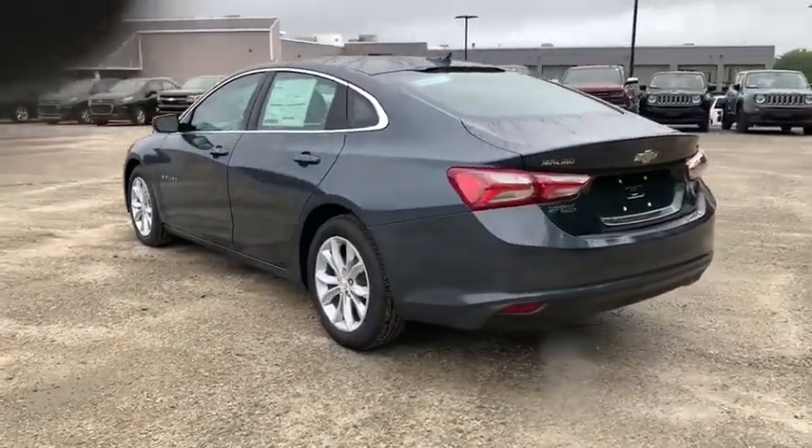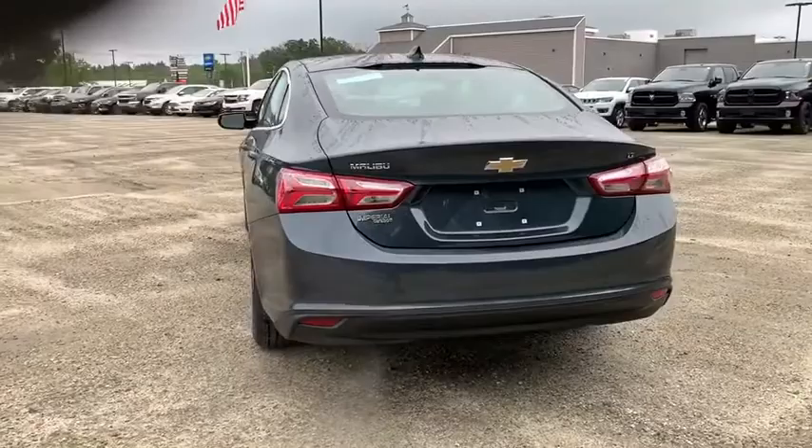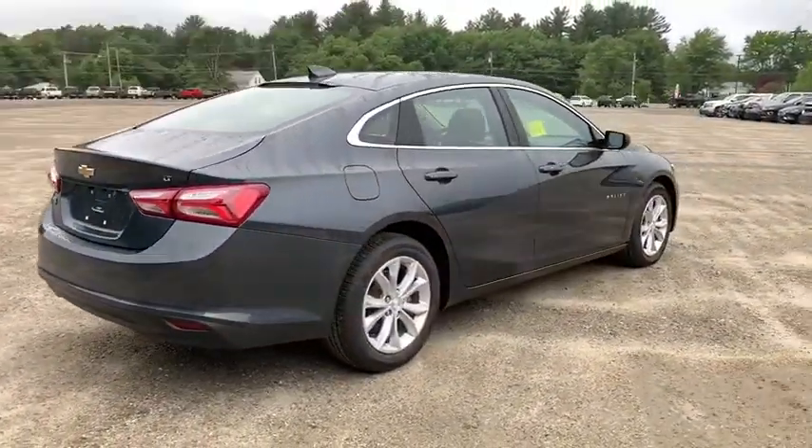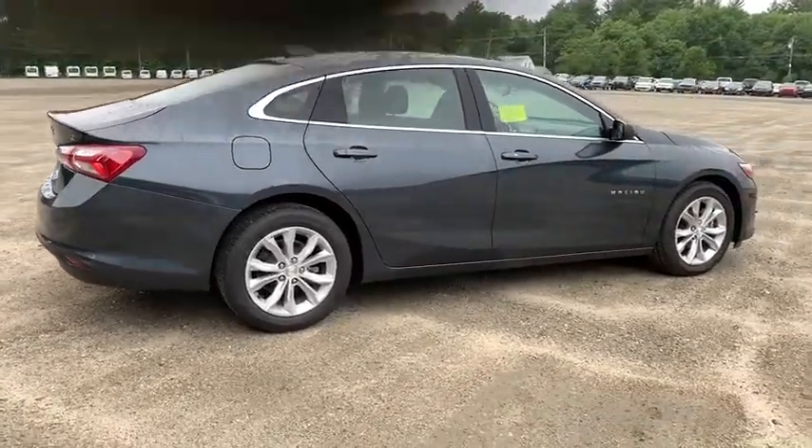Here are some of this vehicle's great options: traction control, dual airbags, power steering, four-wheel disc brakes, center armrest, heated front seats, power windows.